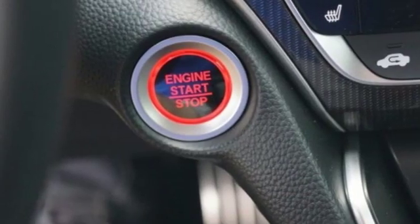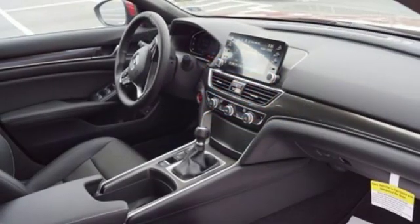Intercooled turbo inline four-cylinder engine, power sliding and tilting sunroof, gas pressurized shocks, and manual transmission.